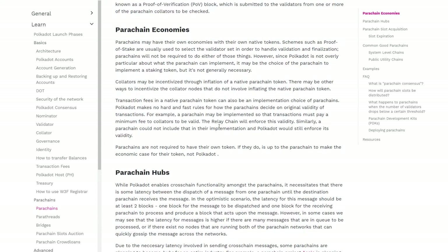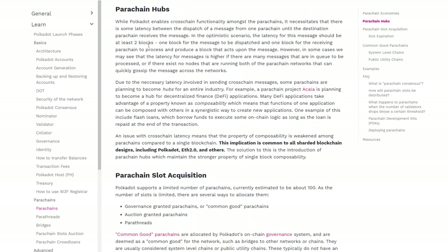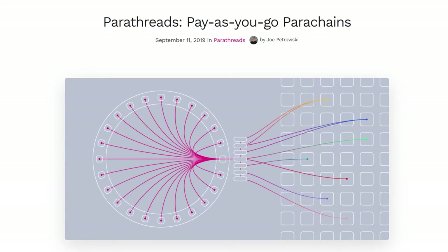Parachains also enjoy a shared security model offered by the relay chain, so that they'll be secured against 51% attacks. Still, only a select number of parachains will be permitted on the network for now, although there is a plan for the number to expand in the future. There are plans for public auctions in which parachain candidates will need to compete with each other to get their own slot.